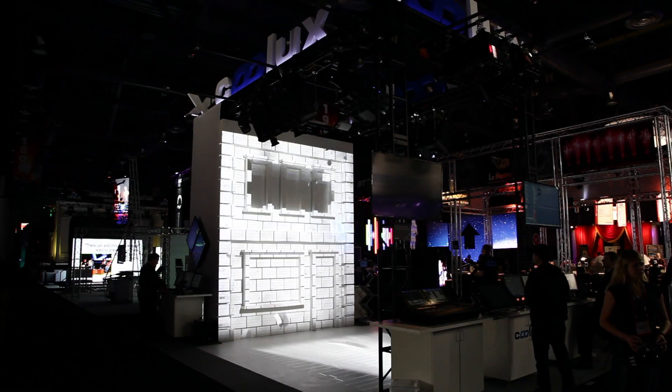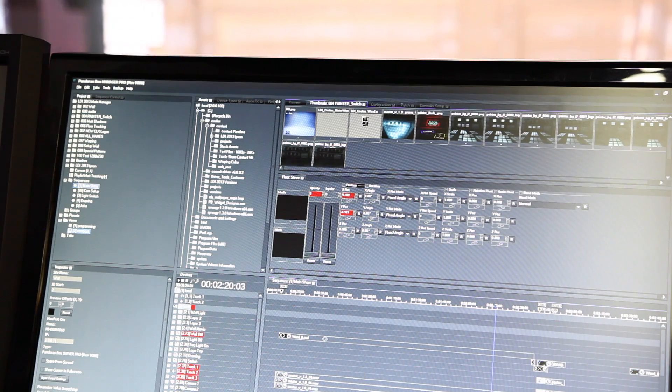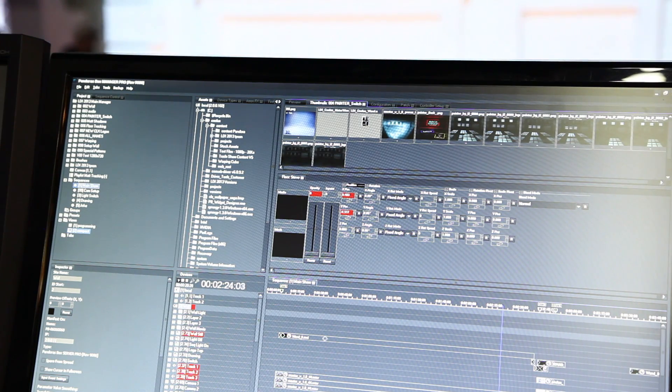Six Christie projectors were used to enlighten the back wall as well as the floor. Three Pandora's Box Pro dual servers and the Manager Pro are feeding these projectors with lots of sparkling happy pixels.